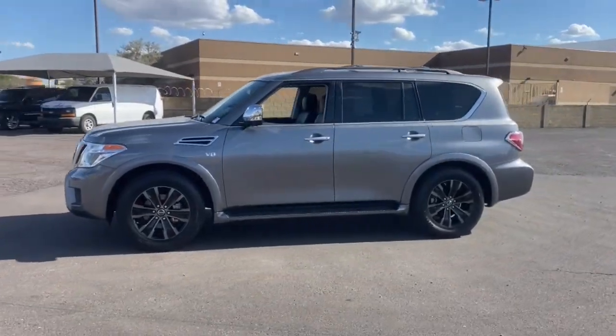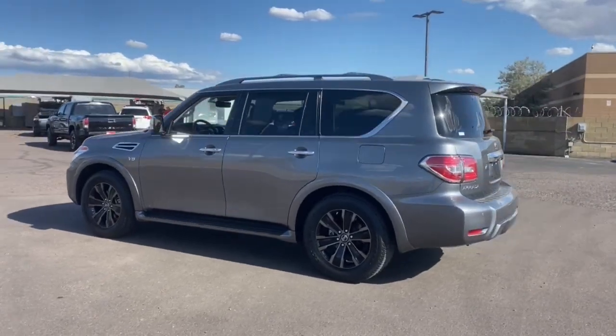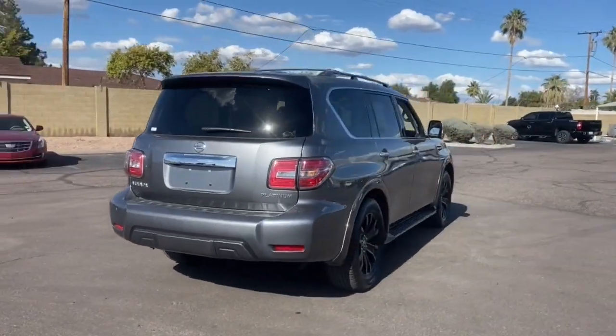You're gonna love the 2020 Nissan Armada. With less than 15,000 miles on the odometer, this vehicle provides excellent value. Here's an overachiever with a commanding presence, the Nissan Armada.